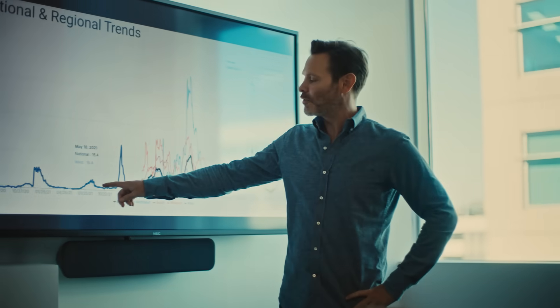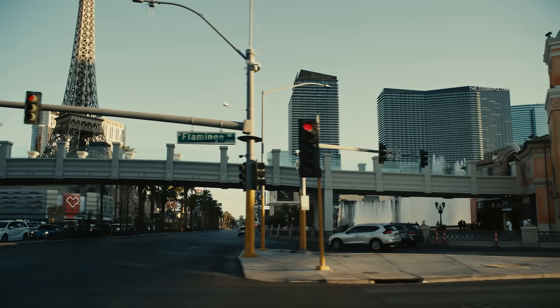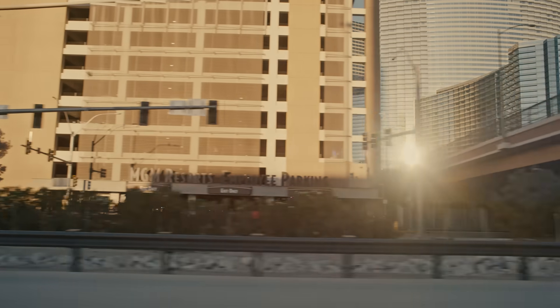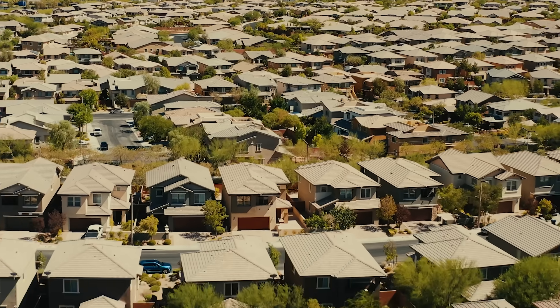We can gain insights into communities ranging from the tens of thousands in population up to the millions. The possibilities are endless. Every time something happens throughout the world in terms of a new disease that's emerging, there's potential for wastewater surveillance to fill the data gap and address those public health needs.